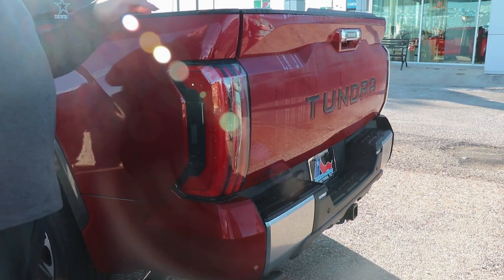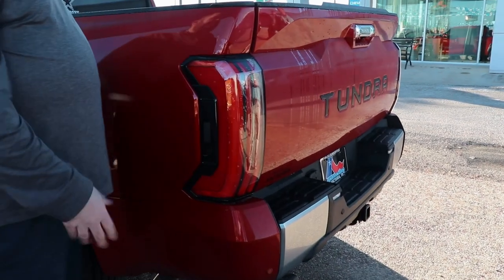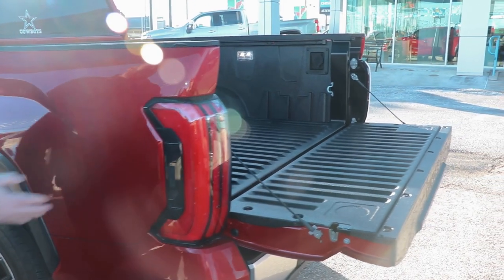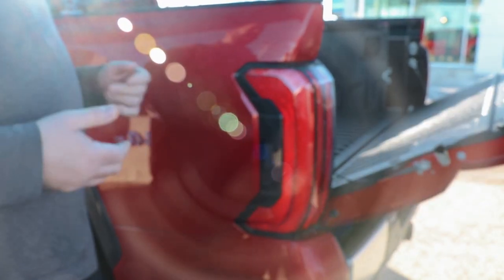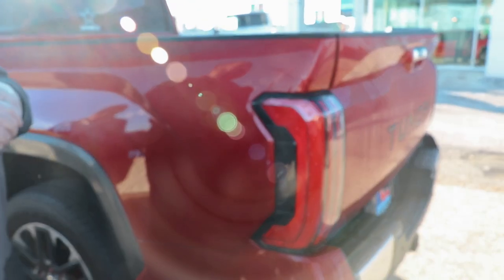It's going to have a power tailgate release from the fob. Toyota redesigned this truck and this is a cool feature — you simply press this button right here and it will drop the tailgate. It's not going to be a power-up tailgate, you will have to lift it yourself, but it is a very light tailgate. The Tundra is not an aluminum truck — it's a fully galvanized steel truck, so it's going to be a very durable truck.